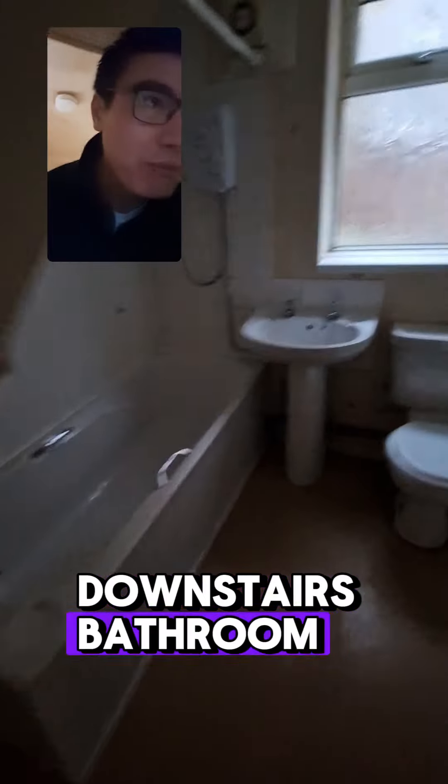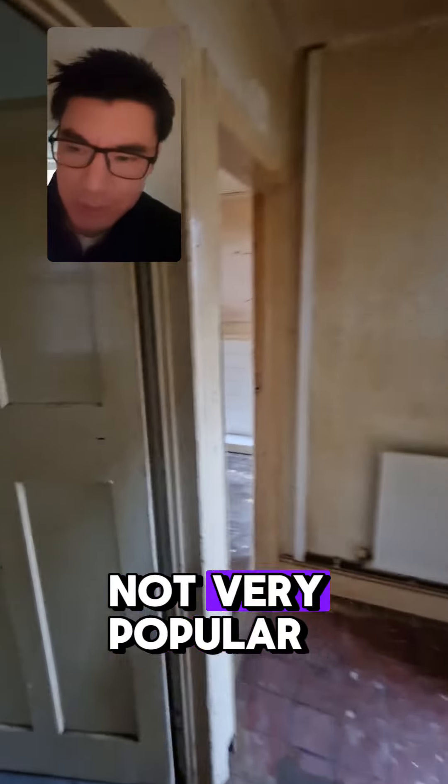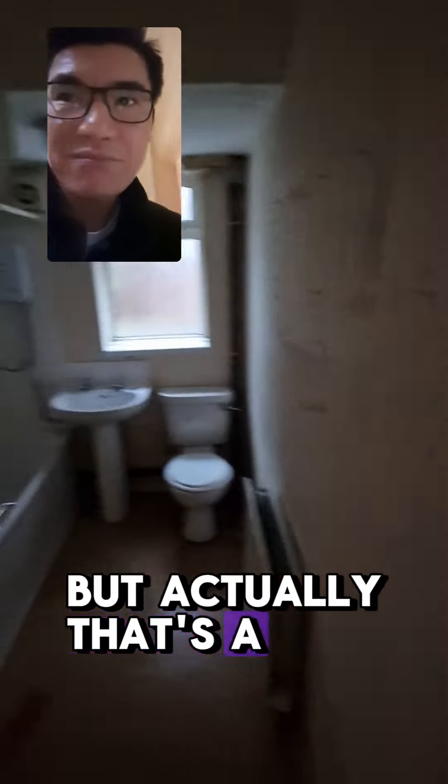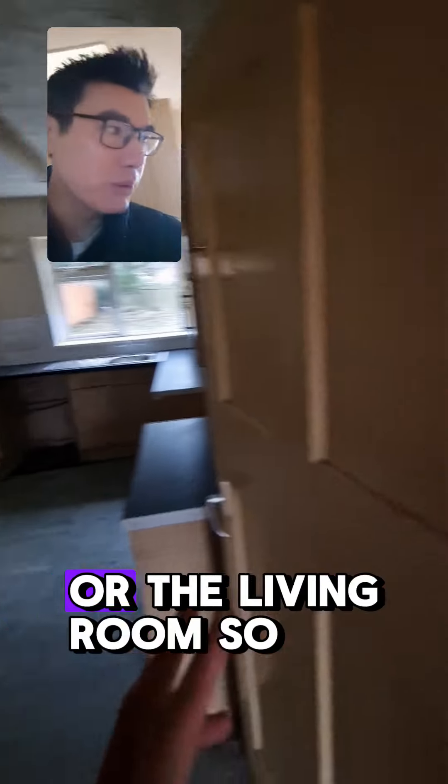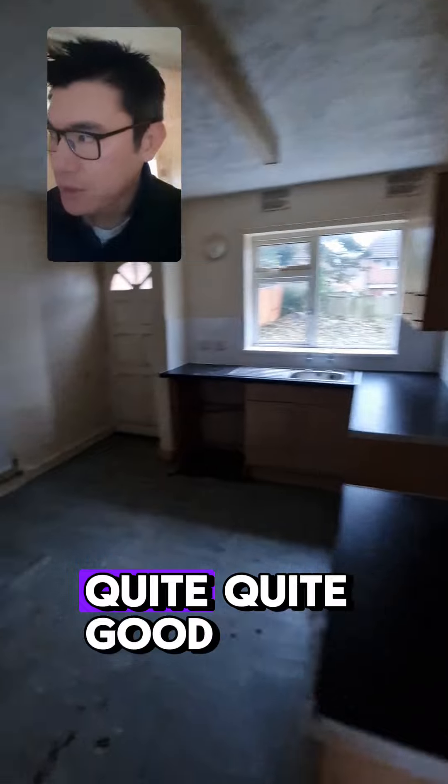Alright so there's a downstairs bathroom. I'm not a fan of downstairs bathrooms because they're not very popular, but actually that's a decent space. It's got a window and it doesn't lead directly into the kitchen or the living room, so that's actually quite good.